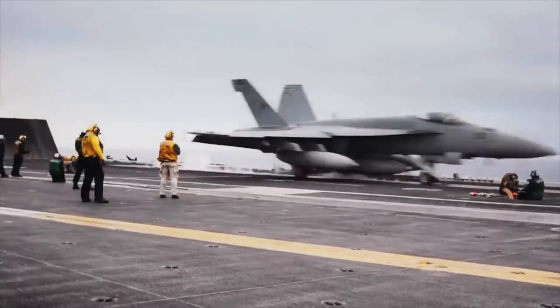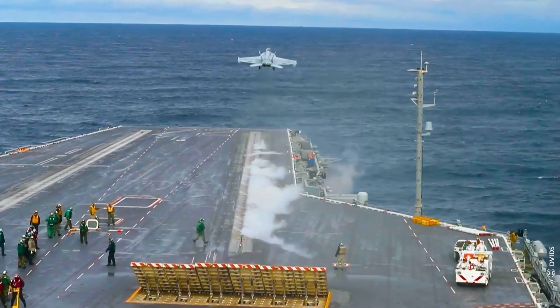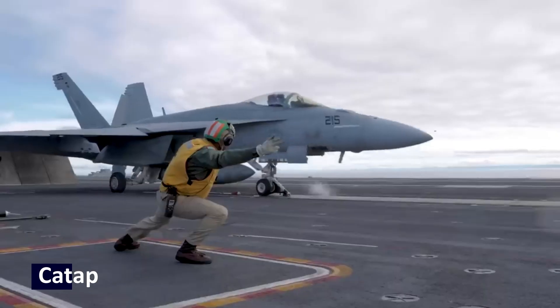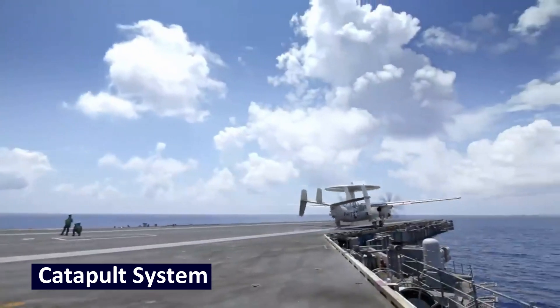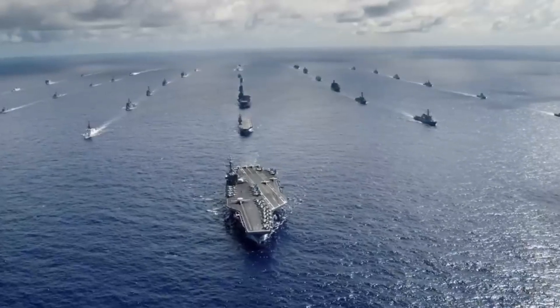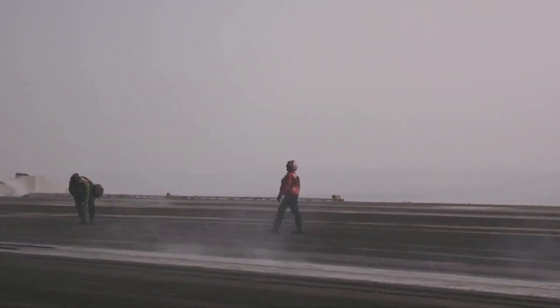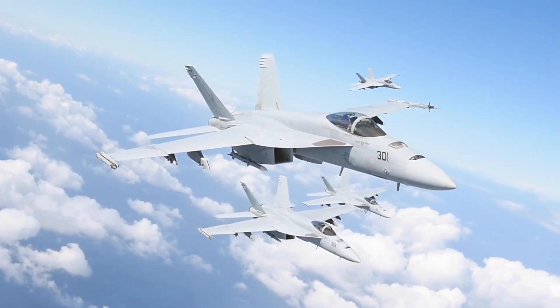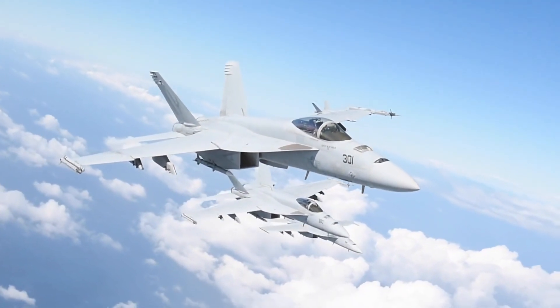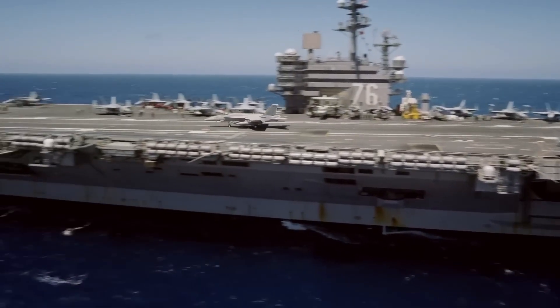An aircraft carrier's deck is one of the most dangerous jobs in the world. The stakes cannot be any higher, and there is no margin for error whatsoever. Fighter jets rely on a catapult system to propel them into the air at incredible speeds. This ingeniously designed system allows fighter jets to achieve the speed needed to soar into the skies from the carrier's limited deck space. Usually, these launches go without a hiccup, thanks to the countless hours of training that go into ensuring a smooth operation.